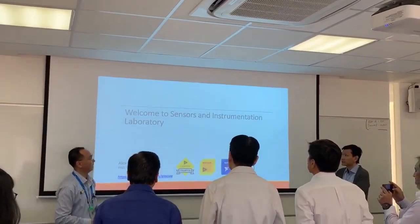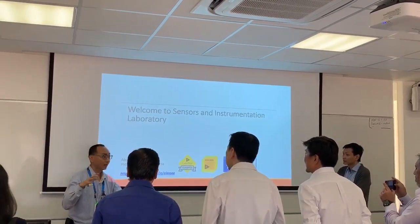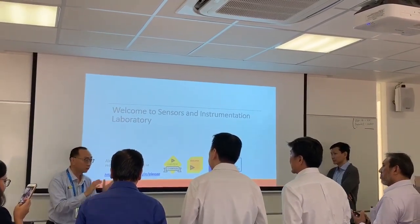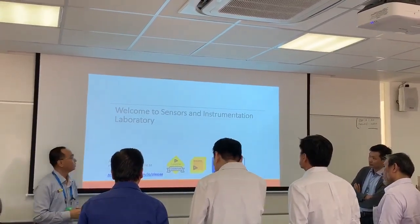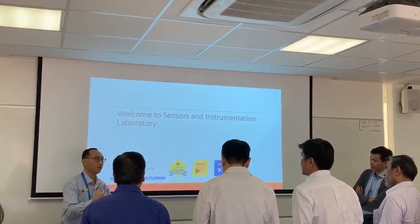For this sensors and instrumentation lab, the learners who come here fall into two main categories. The target audience is mainly PEP students and also CEP students. They are adult learners who come here very much to upskill.